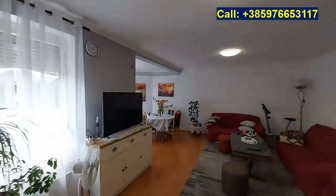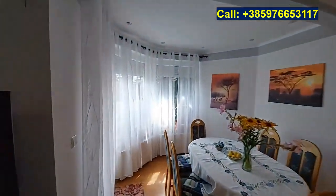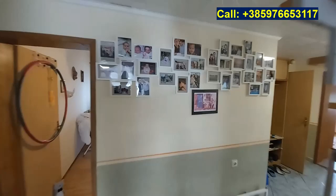From the dining area there is a door leading to the other terrace behind this curtain. On this floor we also have three bedrooms and a bathroom.